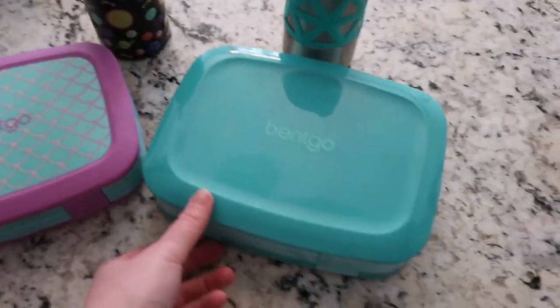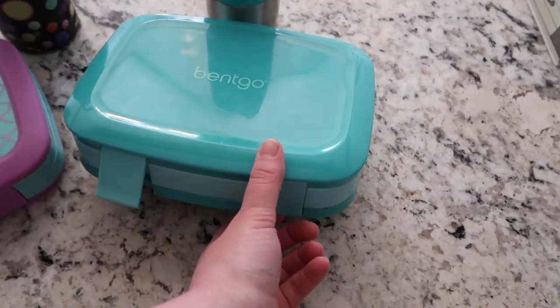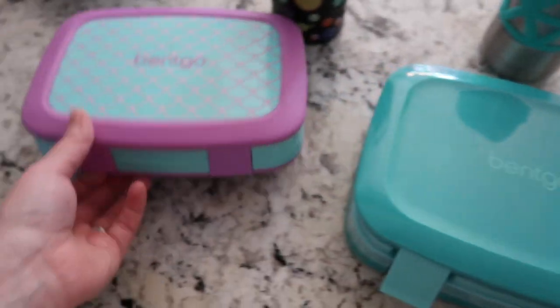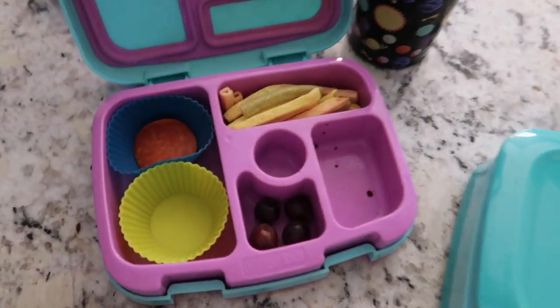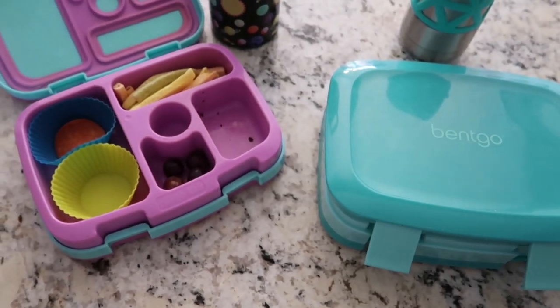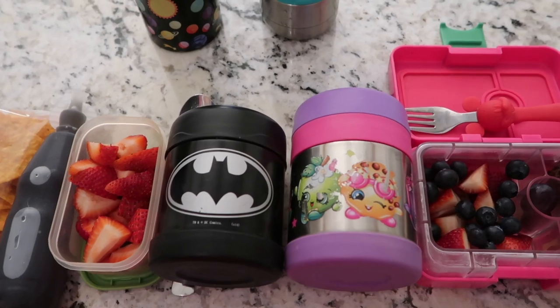The kids are home. Nate ate everything and Lucy did really well too — just a few things left. We're almost at Friday; we'll see you there!